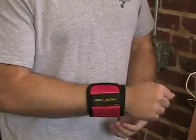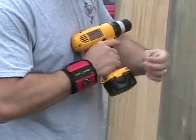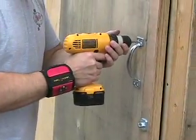Introducing the Magnific Tool Wristband. The Magnific is designed to help professional tradesmen and do-it-yourselfers finish jobs in less time and with less frustration.